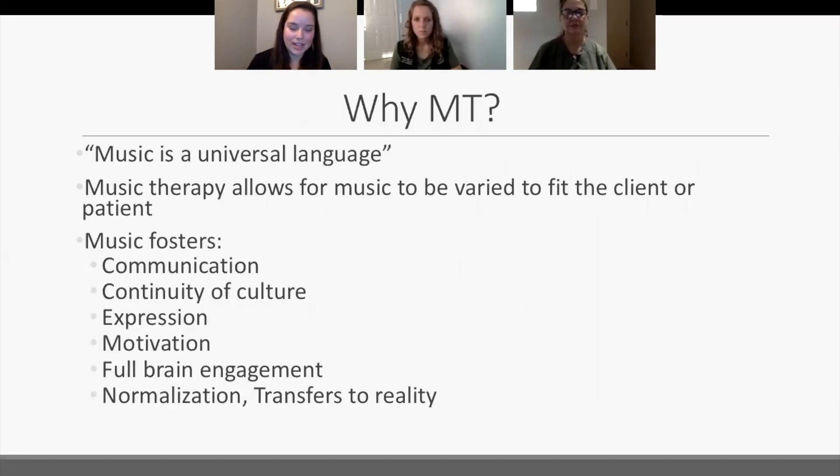Why music therapy? Most of us know that music is a universal language. No matter what actual language we speak or where we are in our life, music is something we all share, and we all have memories of music from the time we're young until end of life. Music therapy allows music to be varied to fit the patient. It fosters communication, continuity of culture, expression, and motivation. It facilitates full brain engagement, normalization, and transfers to reality.